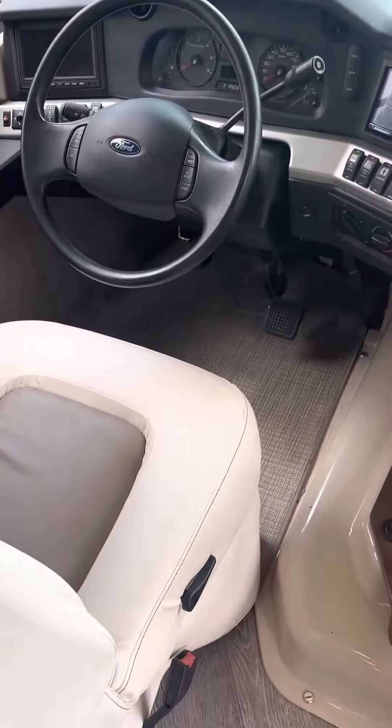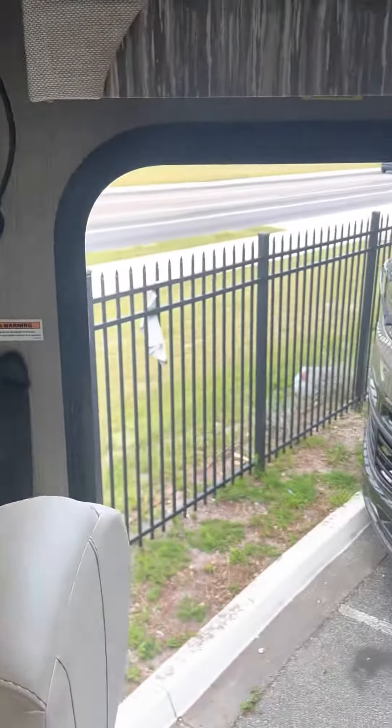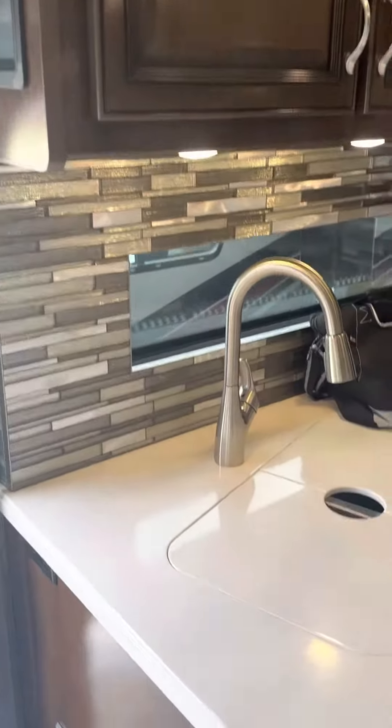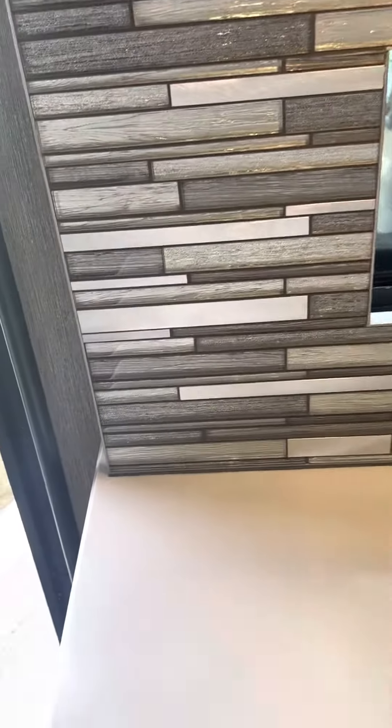Up here in this area, the captain's chairs are in perfect condition. Feels really nice. Got our nice deep sink there with the sprayer nozzle.